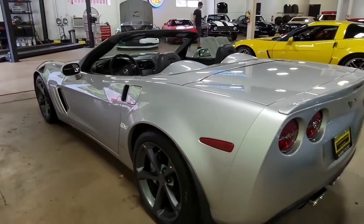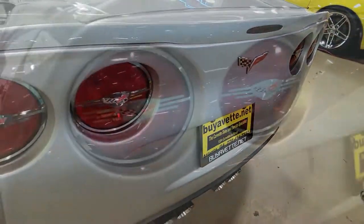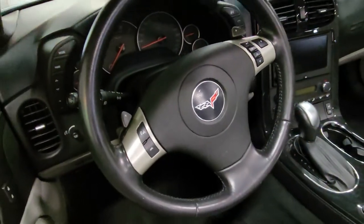This also has of course the Grand Sport package. It has those Z06 sized wheels, tires, brakes, wider fenders and quarter panels, Z06 style rear spoiler and front splitter, Z06 style bumper, and performance axle ratio.